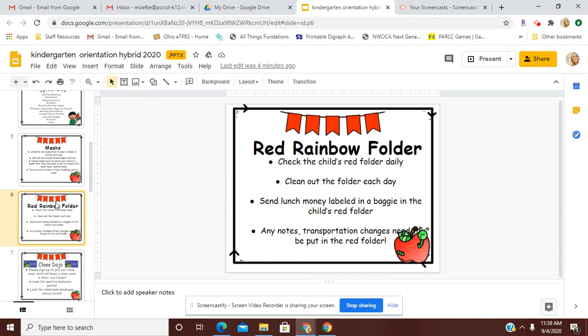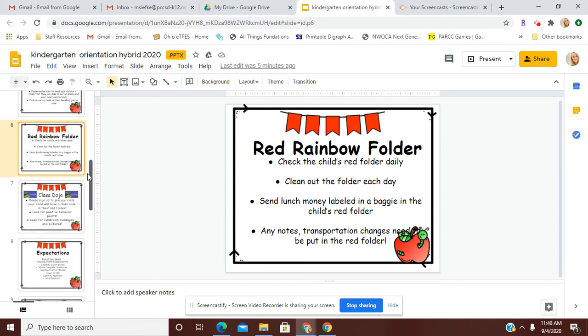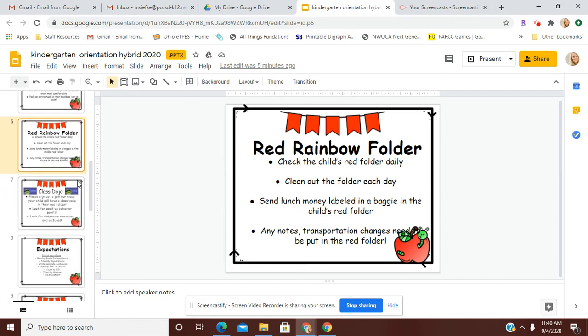If you have any notes or transportation changes for the day, those also need to be put in the red folder. Please do not just put random lunch money or notes thrown inside their book bags, because I don't always look inside their book bags — I look in the red folder every single day. They'll bring home lots of papers each day as well, so please take some time to look through and see the different work that they've done throughout the school day.